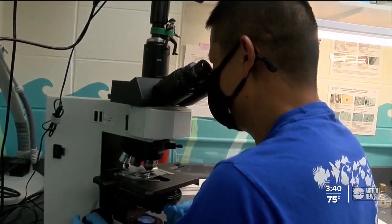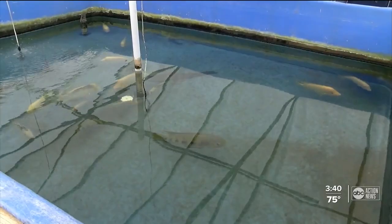The lab's first priority is teaching farmers how to keep their fish alive and thriving. We can take that one sick fish, tell them what's the matter with it, tell them how to fix it, and usually even better, tell them how to prevent it from happening again.